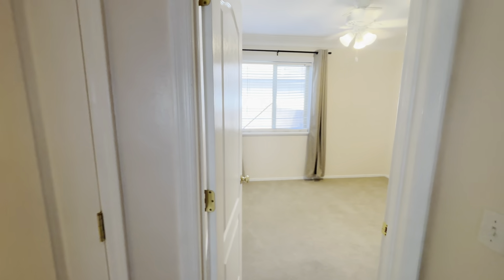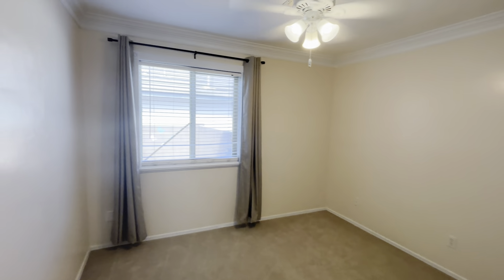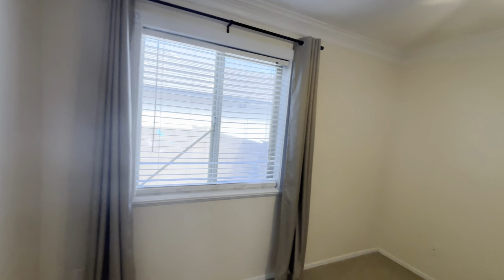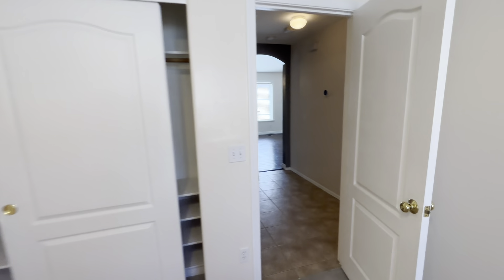To the right of that is going to be the second bedroom. There is carpet in here and it is facing the backyard. There is also a fan in this room, and here is a view of the closet — plenty of shelving opportunity in there.